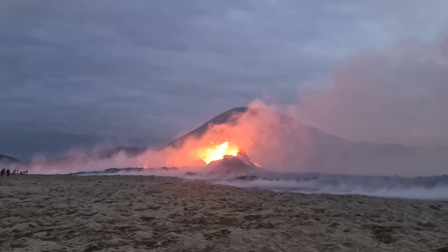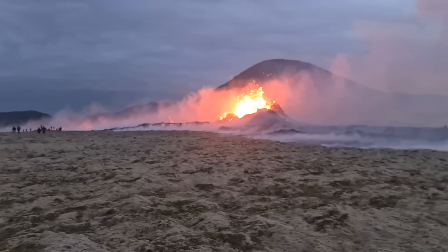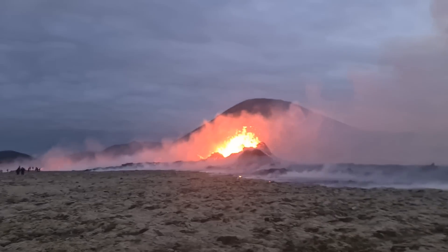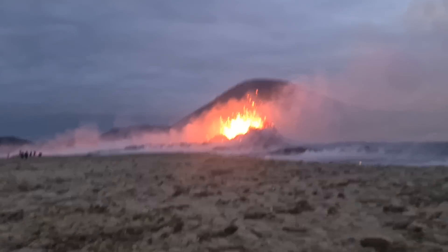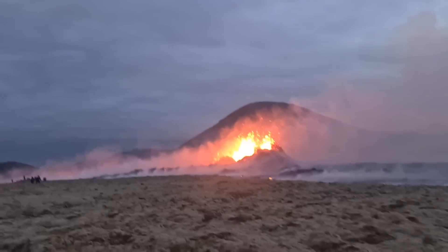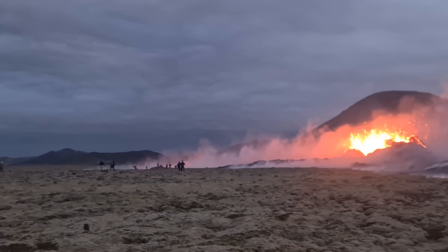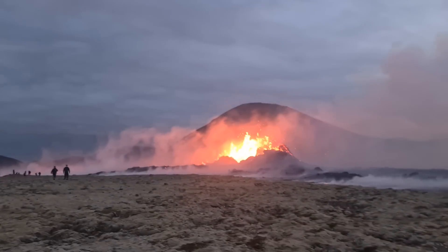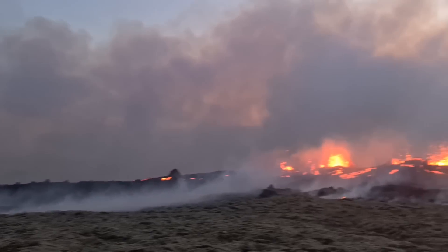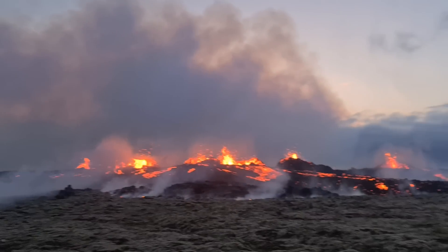This seems to be the biggest crater. It is a long fissure there, but it's kind of unifying into one big crater. Eventually it will concentrate in one place, I guess. Because right now we have very long fissures, but they are kind of separating into different craters.